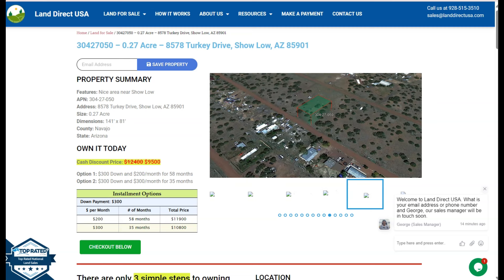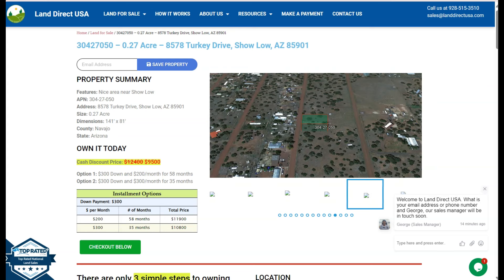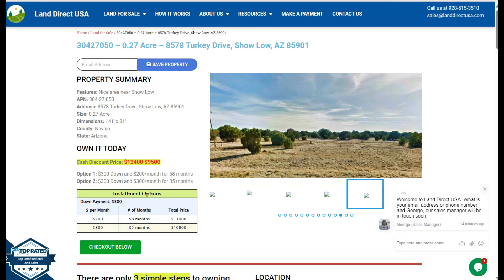Hi everyone, this is Riella again from Land Direct USA, your source of quality and affordable land. Today we're looking at a 0.27 acre lot. This is at Xolo, Arizona, which is in Navajo County.